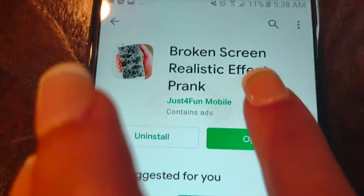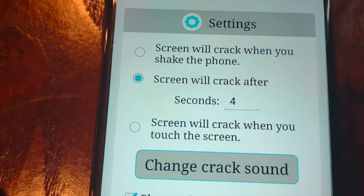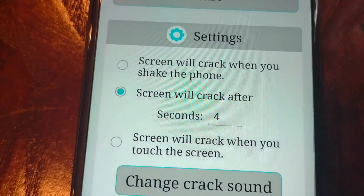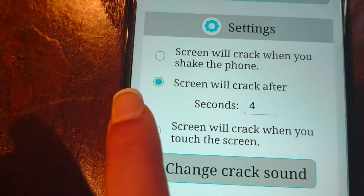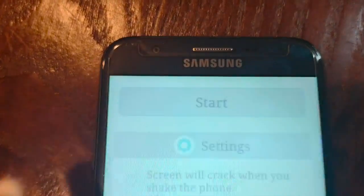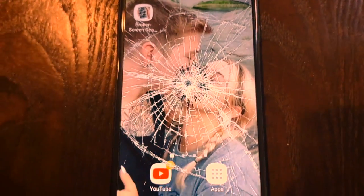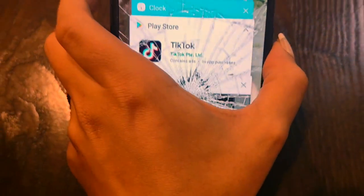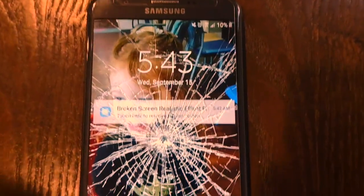Alright, so it's installed, now let's open it. The rules — it says the screen will crack when you shake the phone or when you touch the screen. Probably touch the screen. Let's start. Oh, there we go. Look at that, that looks so real. You can even do it on your home screen.